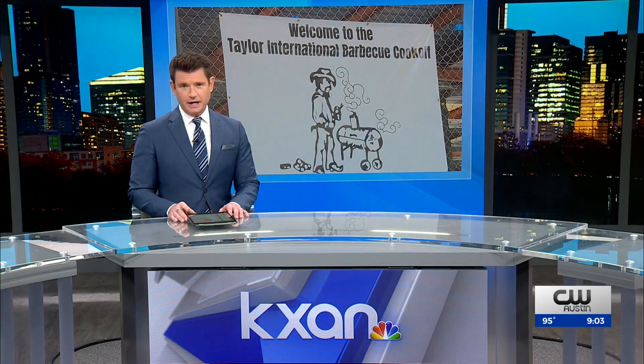Yesterday, the first day of the cook-off, organizers even had thermal drones surveying the area to track any heat sources. They say the only scenario where they would have canceled was if there were high winds in the area.